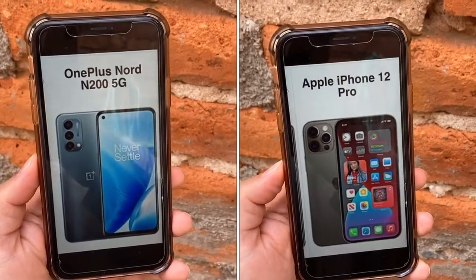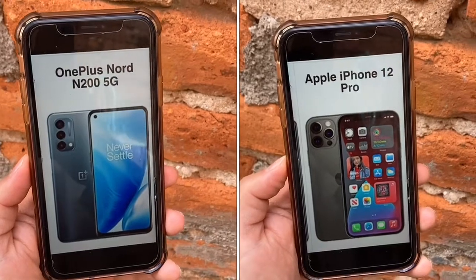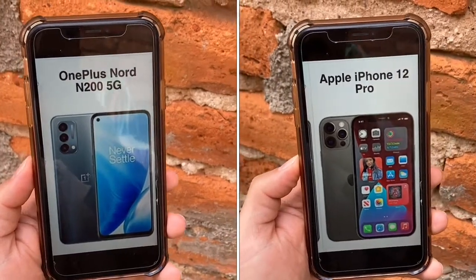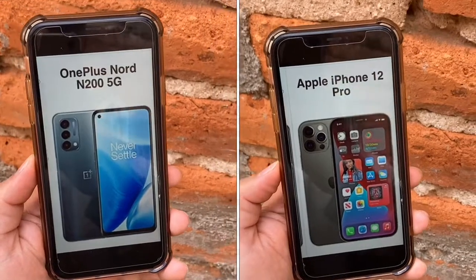Great video, great pictures, best in class. For the selfie camera, the N200 has 16 megapixels shooting 1080p video, while the iPhone 12 Pro has 12 megapixels shooting 4K. Again, you'll be satisfied with the N200, but the iPhone 12 Pro has overall way better results.